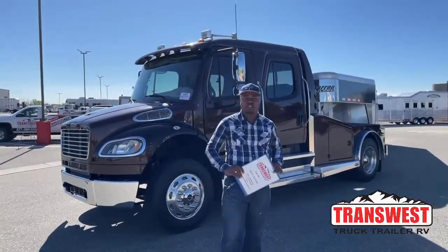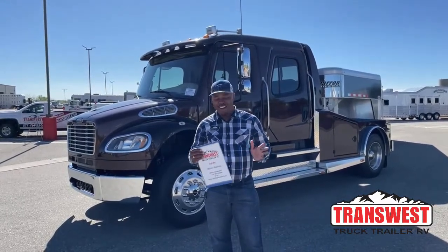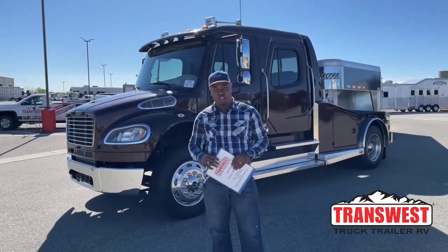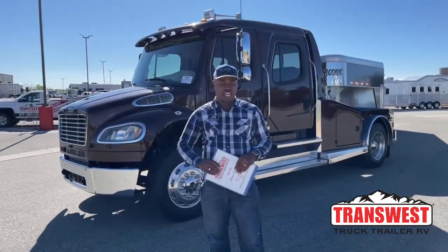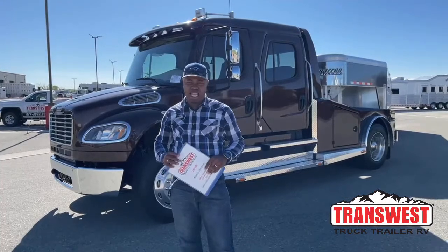Good morning. Welcome to Transwest Truck Trailer RV here in Federal, Colorado. It's yours truly, Marlon Bledman, one of your truck sales consultants here at this location. I just want to thank you guys for always tuning in. Some of you guys have seen our videos over and over again, and the positive feedback we get from you guys is amazing. So I just want to thank you guys again.